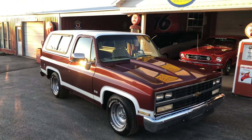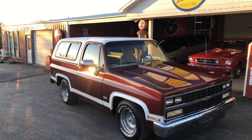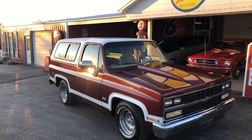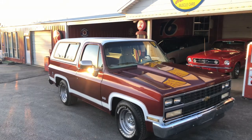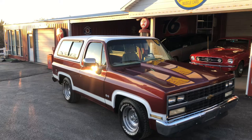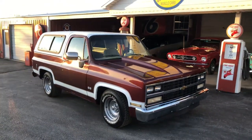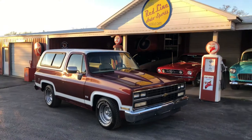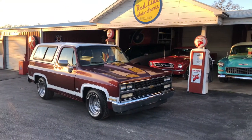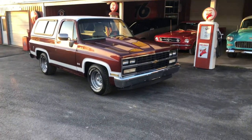Hey everybody, this is our 1977 two-wheel drive Blazer. It has a maroon paint job with stripes that resemble an SS Laguna, with SS emblems. It's got a late-model, late-80s/early-90s Suburban front end along with the headlights.